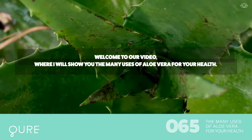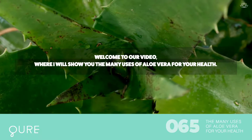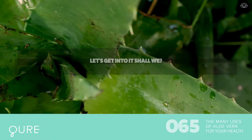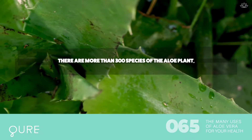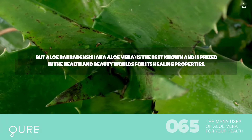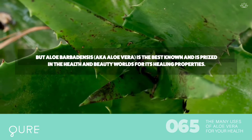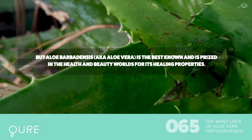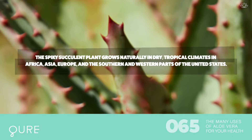Welcome to our video where I will show you the many uses of aloe vera for your health. There are more than 300 species of the aloe plant, but aloe barbadensis, also known as aloe vera, is the best known and is prized in the health and beauty worlds for its healing properties. The spiky succulent plant